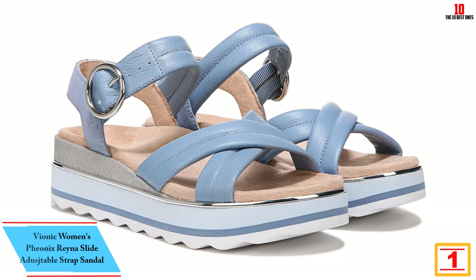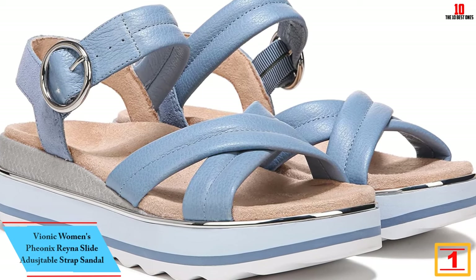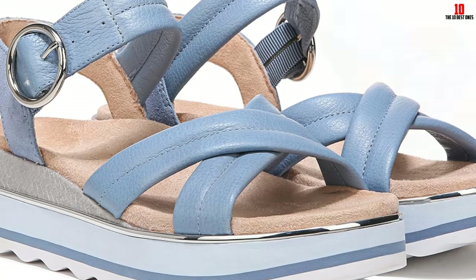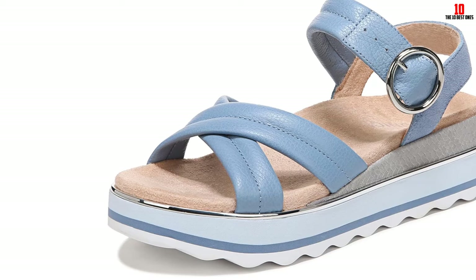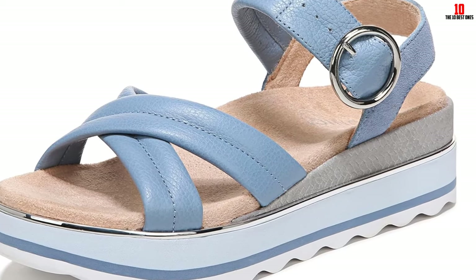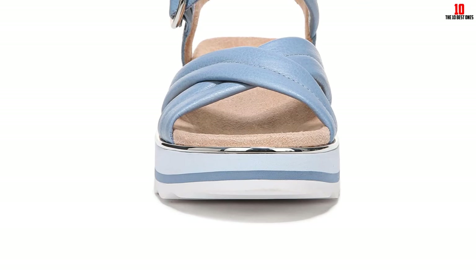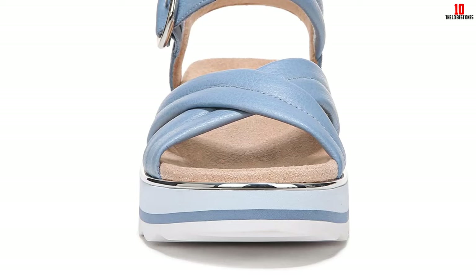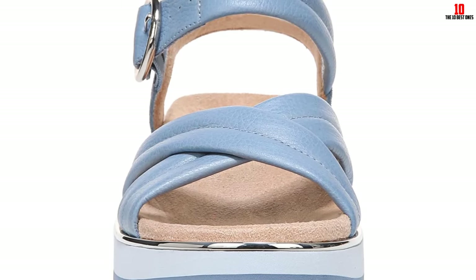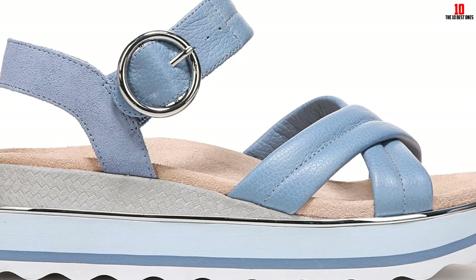And finally at number 1, we have the Vionic Women's Phoenix Raina Slide Adjustable Strap Sandal. Finding a sandal with good arch support is important for the overall health of your feet. If you have high arches, you'll need a pair with extra height in the middle of the footbed, like our top pick, Vionic's Raina Adjustable Strap Sandal. We like that these sandals have an ergonomic design that hugged our arches while promoting our feet's natural alignment. Their sturdy construction also helped stabilize our feet, ankles, and knees while walking. We love that the footbed absorbs shock well, while the rippled outsole offers good traction on different surfaces. The leather straps are soft and supple, preventing chafing. That said, these shoes are stiffer than others on our list and didn't provide a lot of bounce or spring, and the platform design may feel bulky for some wearers. Still, we think this is a fair trade-off for how supportive they are.